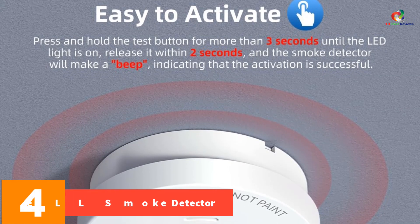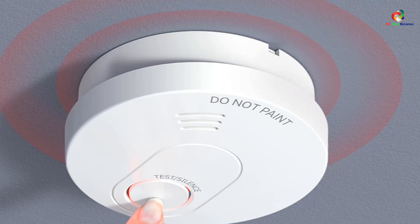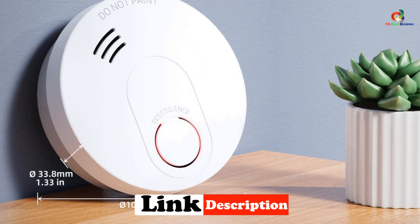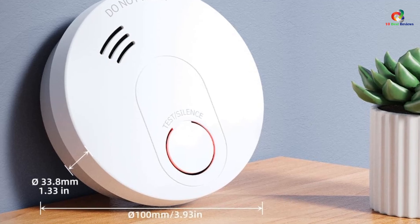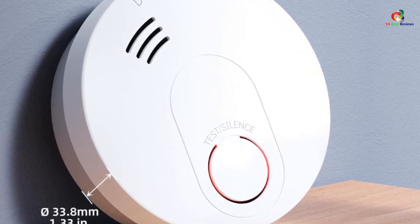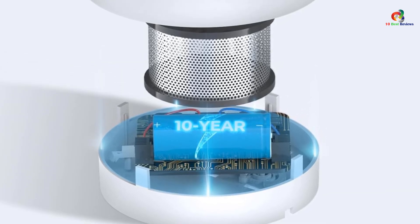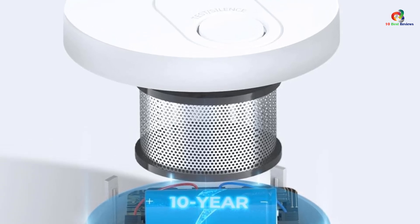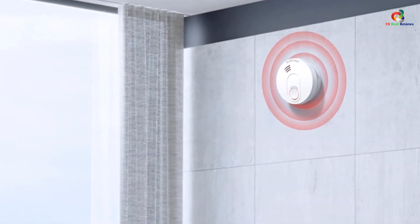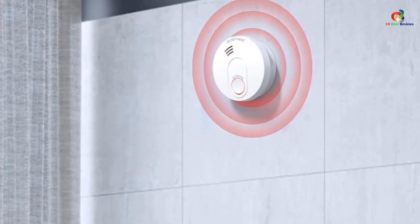At number 4, we have the SITERWELL Smoke Detector. This highly reliable and certified product is designed to provide 24-hour home protection. With its photoelectric sensor and low battery warning feature, it ensures early detection of fires and prompts battery replacement. The smoke detector has a 10-year lifespan with a non-replaceable battery, delivering long-term convenience. It's easy to activate and offers a fault signal alarm for a quick battery change reminder. This white, compact smoke alarm is suitable for bedrooms and houses. It reduces the risk of dying in a home fire by 50%.